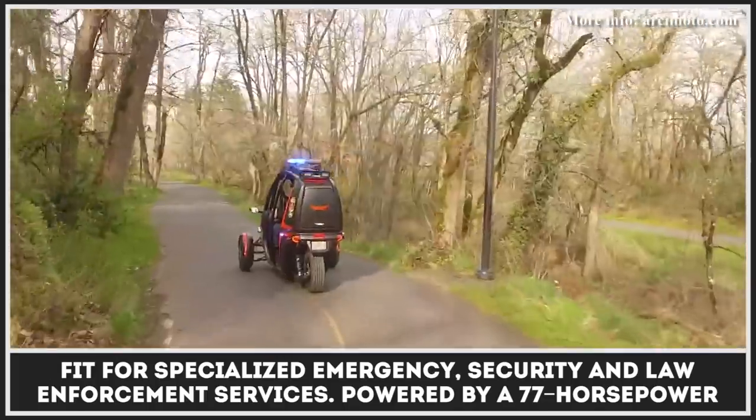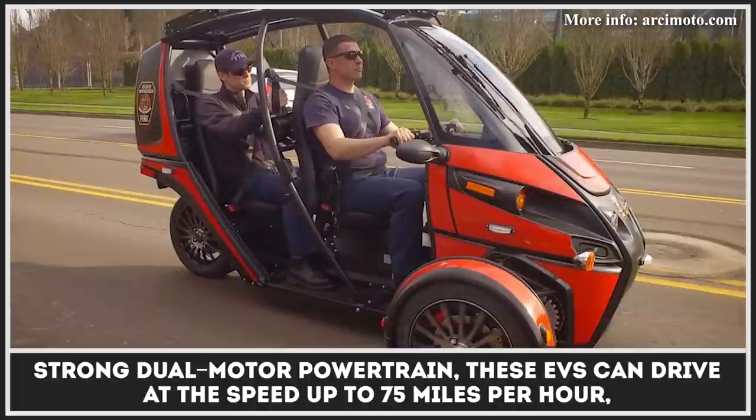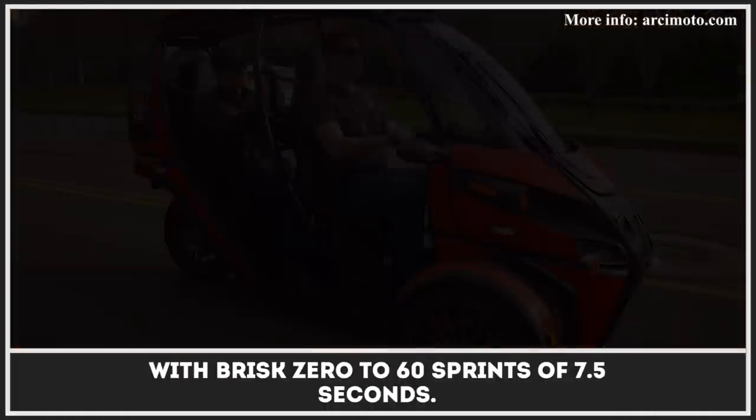Powered by a 77 horsepower dual-motor powertrain, these EVs can drive at speeds up to 75 miles per hour with brisk 0-60 sprints of 7.5 seconds.